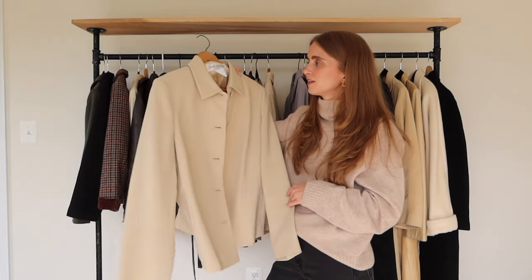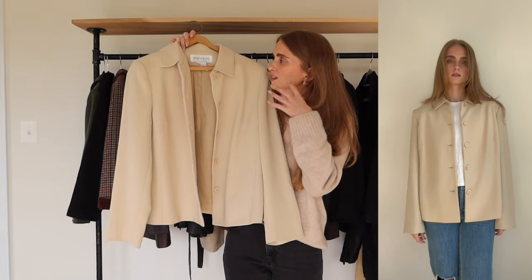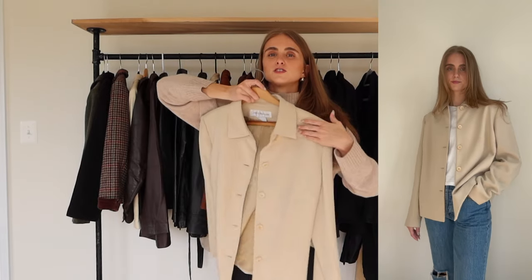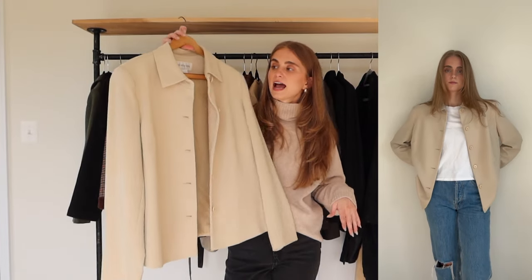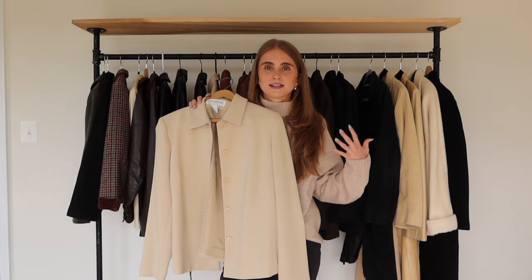This is also a fan favorite of mine — I wear it all the time. I think I got it at Goodwill. I just loved how relaxed it was, the color, and the simplicity of the structure and silhouette. I tried it on and it was a no-brainer — that's coming home with me. I've worn it so much since purchasing it and definitely got my money's worth and more.